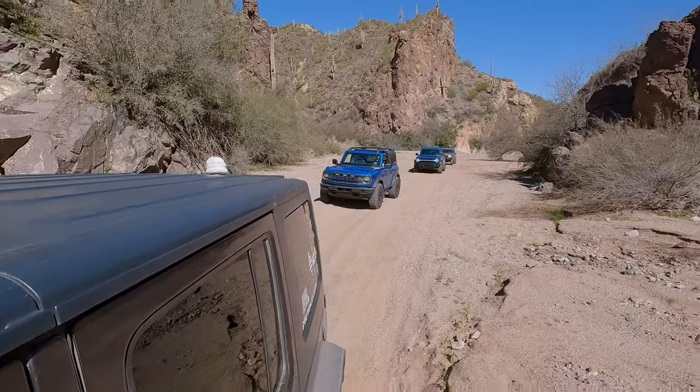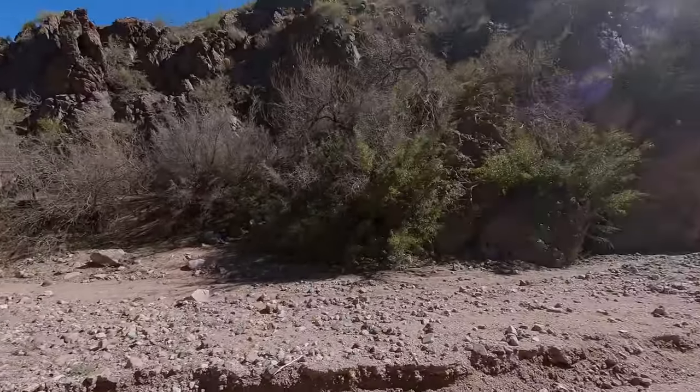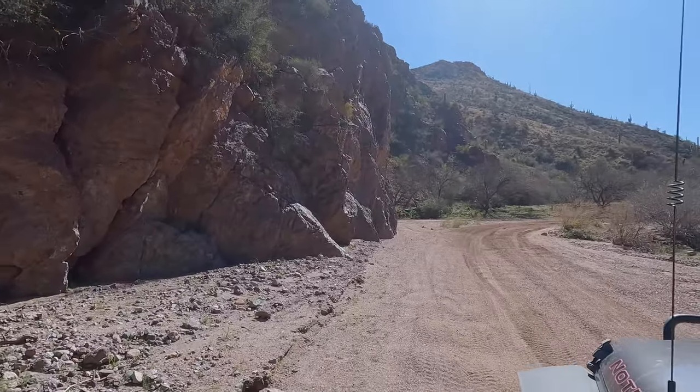This trail can be divided into three distinct sections. The first section is a sandy wash with washboard terrain the whole way. Make sure to air down to make this part a little bit more enjoyable.